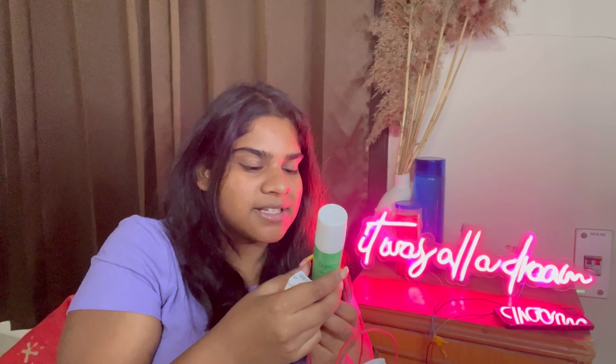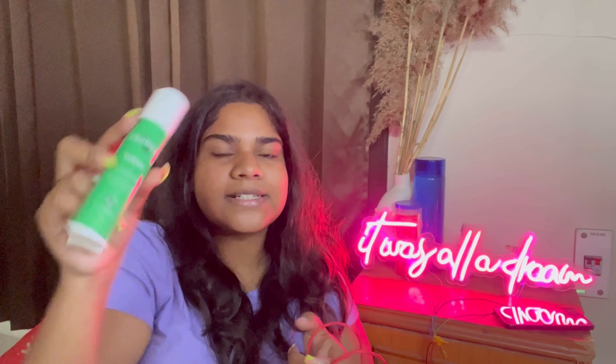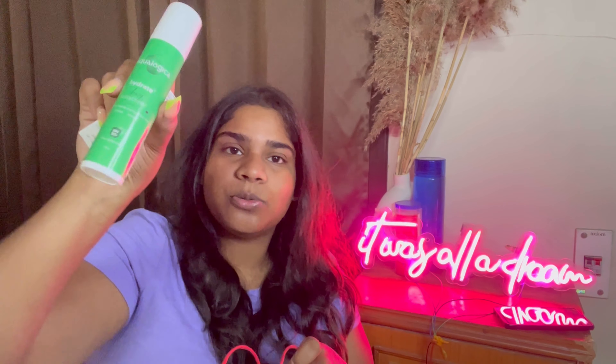The last thing in this bag is my sunscreen from Aqualogica, which has coconut and hyaluronic acid. I mentioned this in a previous video - it's the best sunscreen. I purchased it again because I used it throughout my entire Thailand trip.